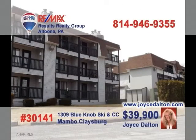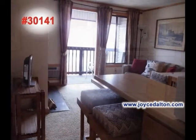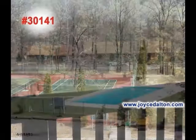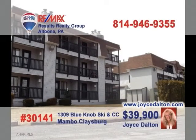Here's another great Blue Knob Condo opportunity presented by Joyce Dalton, a member of the RE-MAX Hall of Fame. This compact kitchen lets you prepare your meal and not miss out on any of the conversation. The living room's fireplace will be perfect for that wintertime get-together. Extra guests are no problem thanks to these built-in bunk beds. And of course, the tennis courts and swimming pools are there to enjoy. Go to JoyceDalton.com.